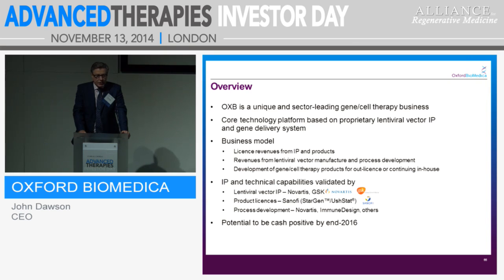Validation of what we do is so important. Our IP has been validated recently by Novartis and prior to that by GSK. We have product licences with Sanofi Aventis for StarGen and Durshtat, and we have deals with process development for Novartis and Immune Design also. The big thing about the recent deal with Novartis in October was that we're now in a place where we can plan to be cash flow generative by the end of 2016 on a monthly or quarterly basis, and into 2017 we can be cash generative.